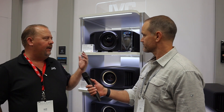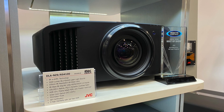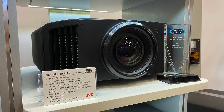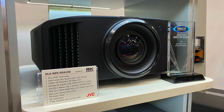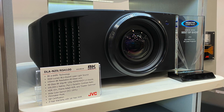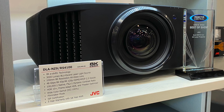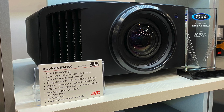It looks like you're doing it again this year. Yeah, we have some great new features. We have a new firmware update we're going to release in mid-November. Any of our current NZ line laser projectors, our NP5 RS1100 model, customers can download that for free and add it to their projector. One of the great features is the new HDR processing, which gives you a much brighter HDR image than before.